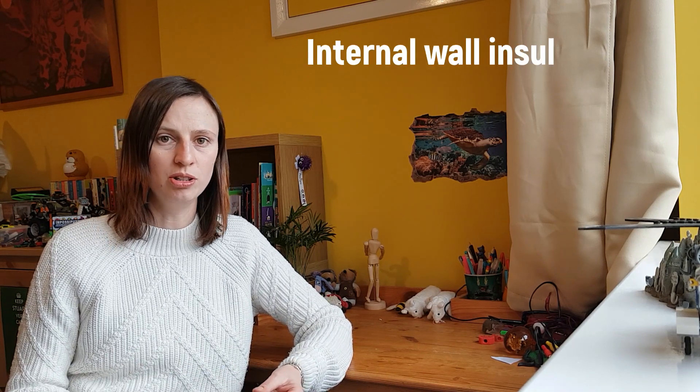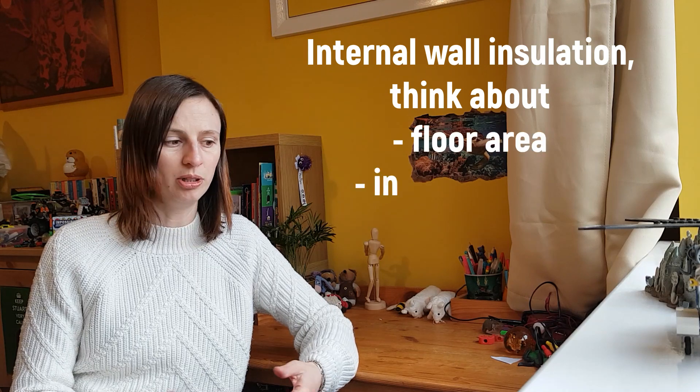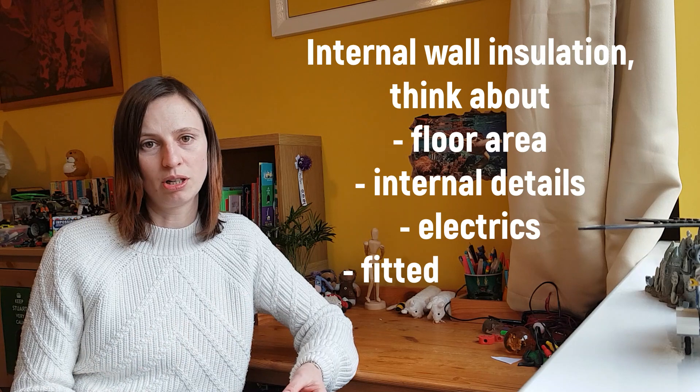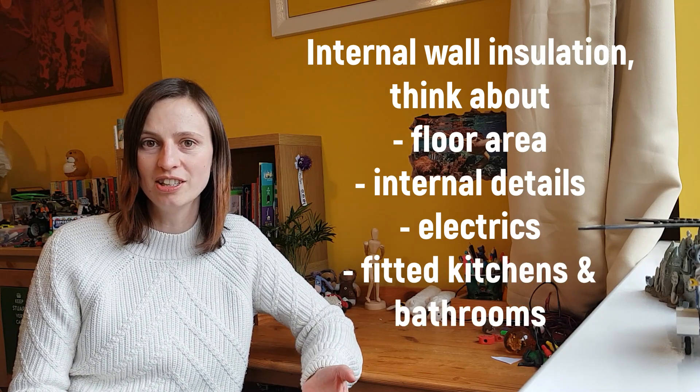With internal wall insulation you're obviously going to lose floor area and you're going to have to move skirting, redo the flooring if necessary, and put your electric sockets all back in again. That can be very disruptive in a kitchen or a bathroom, for example, where you have a lot of fitted units.